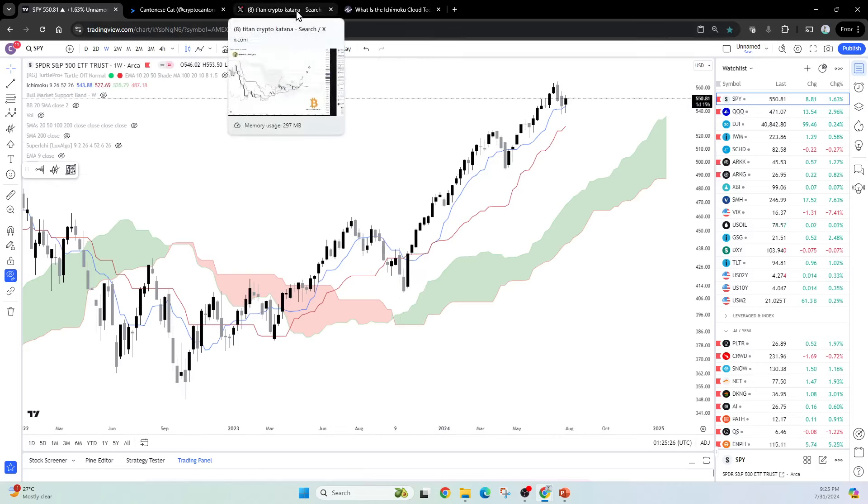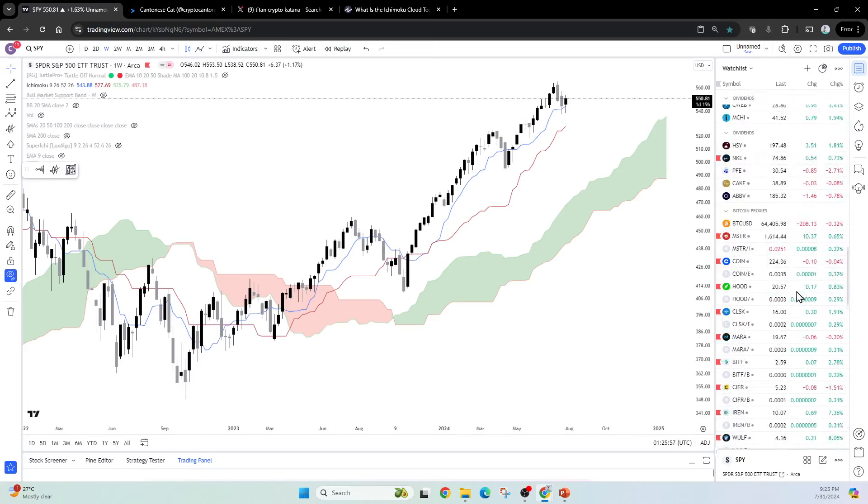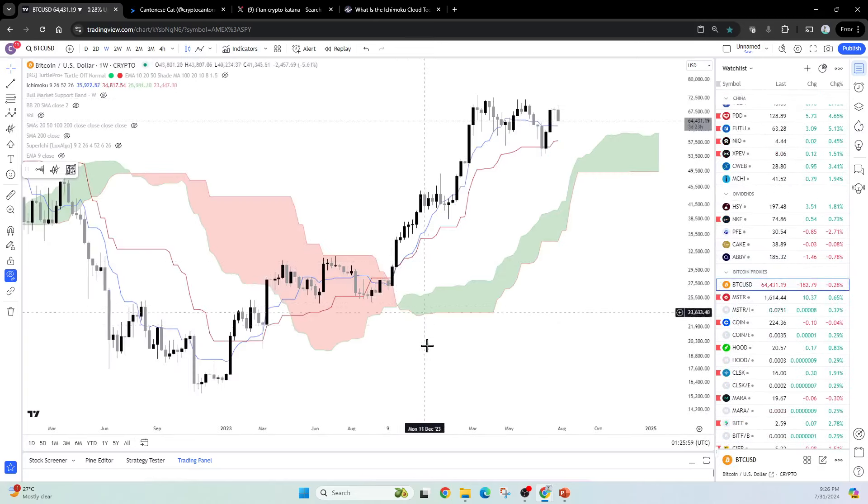This is not a term I coined. There's actually a very good account called Titan Crypto — if you haven't followed this person, you should. He does a lot of Ichimoku Cloud analysis, likes to look at Bitcoin across different time frames. The last time the katana was spotted was right before Bitcoin broke out into a very parabolic move all the way from around $25,000 up to around $72,000. This happened around October of 2023, and the rest is history — we saw that on Bitcoin on the weekly chart.